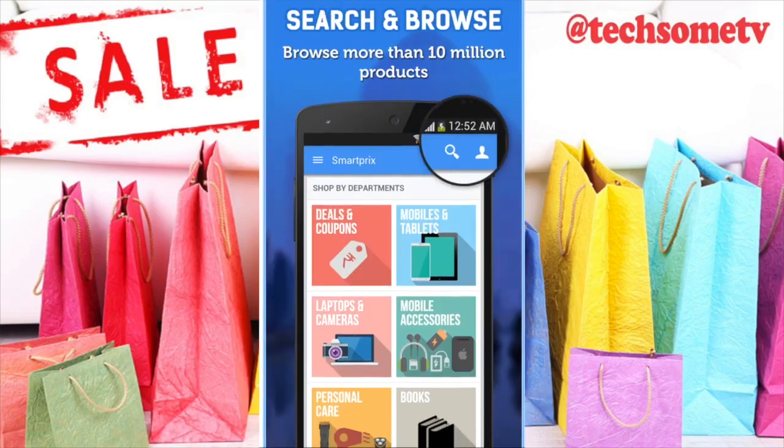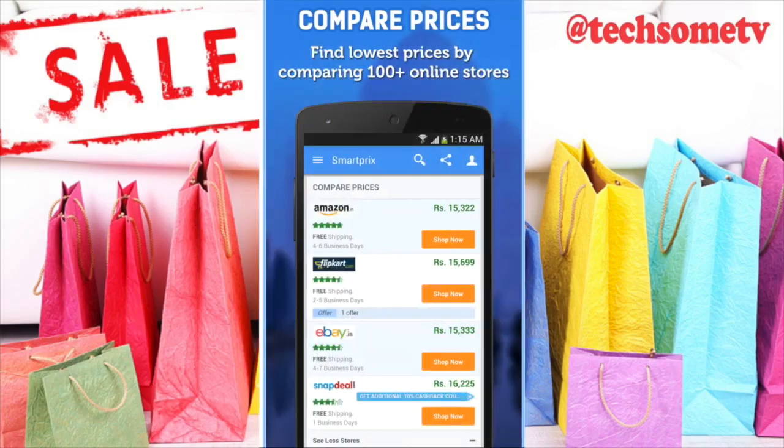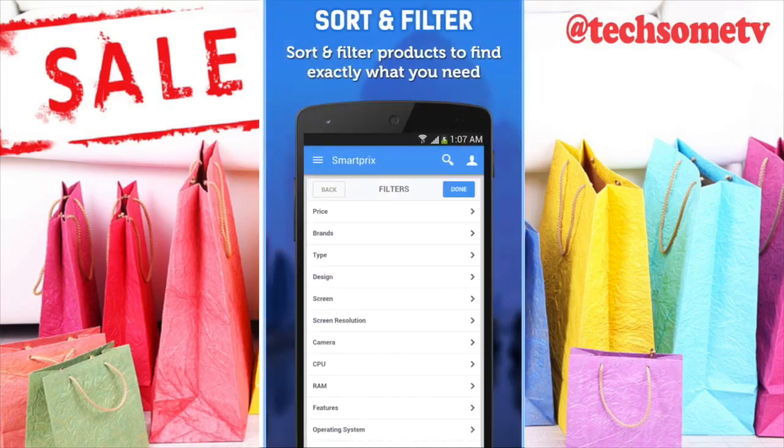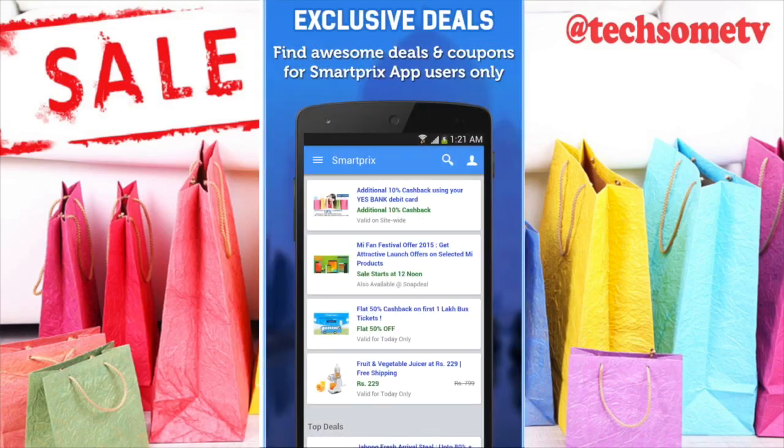Last but not the least — SmartPrix. Delhi-based SmartPrix is another website that largely focuses on mobile phones. A wide range of mobile brands is listed on this portal, labeled neatly under various features to help viewers filter their search easily and effectively.